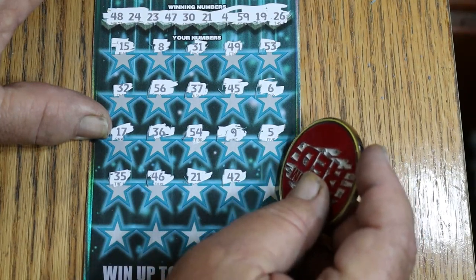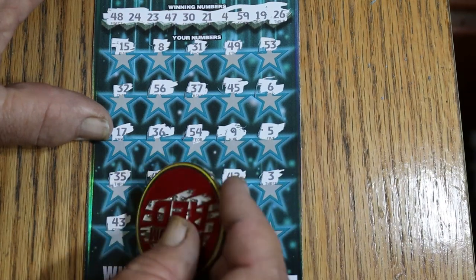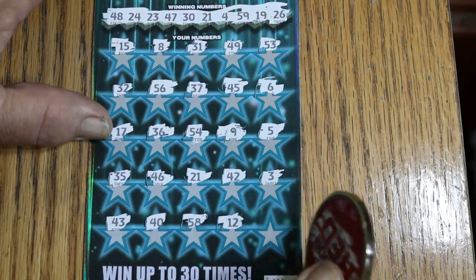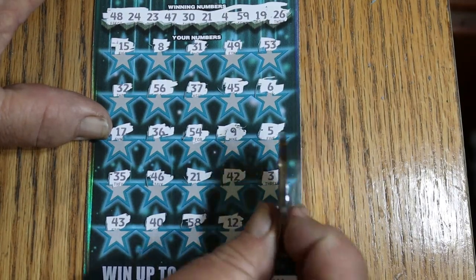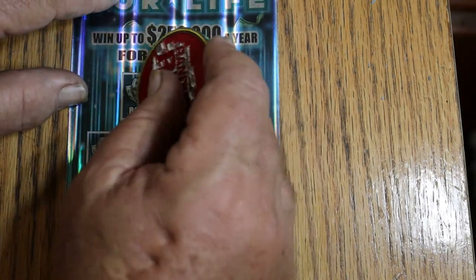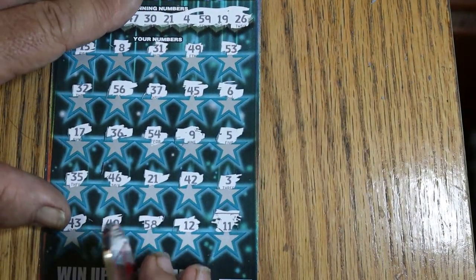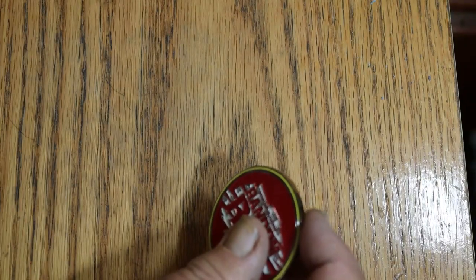Continuing ticket 4: 42, 3, 43, 40, 58, 12, 11. So we've got the 21 matched, meaning we're getting the $50 back for sure. Checking the bonus area for anything on top — no, no, no, no, and no. It's the $50 back. It is what it is.